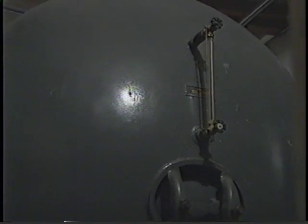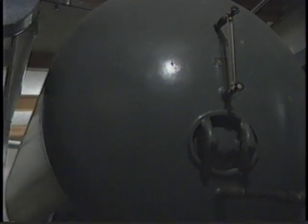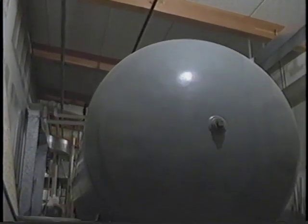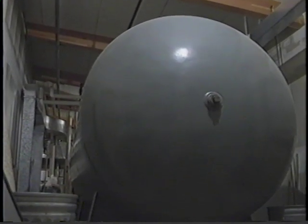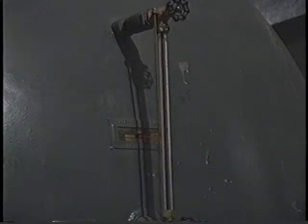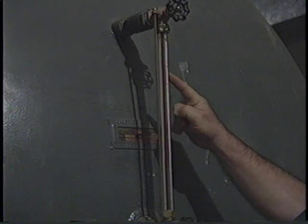Pressure tanks are another source of water supply, and they are used in connection with the secondary supply. Pressure tanks are normally located on the top floor or on the roof of the building. This type of tank is filled two-thirds full of water, and it carries an air pressure of at least 75 pounds per square inch.